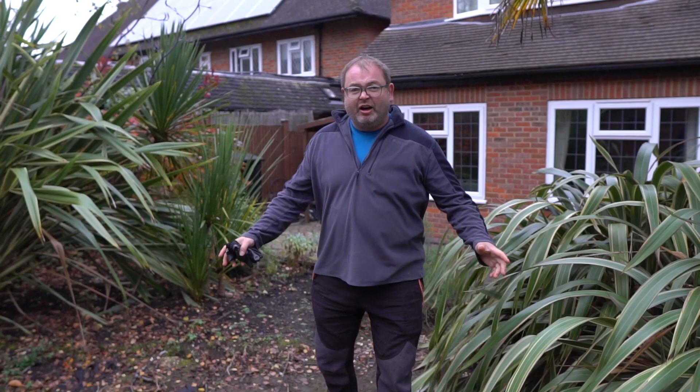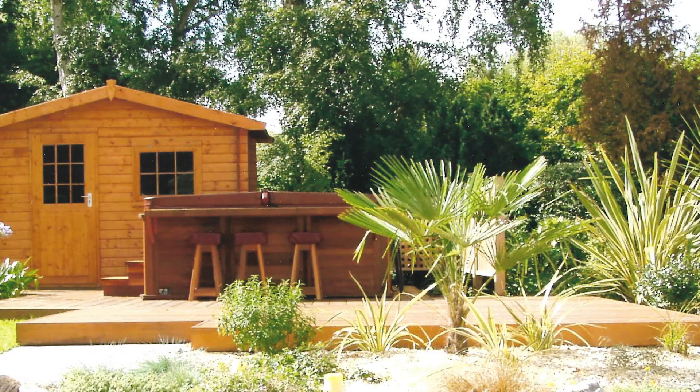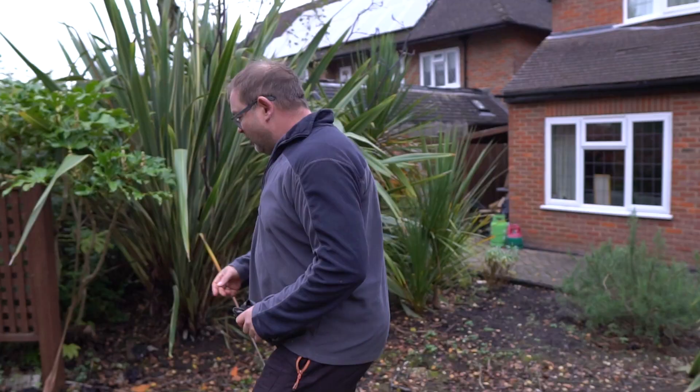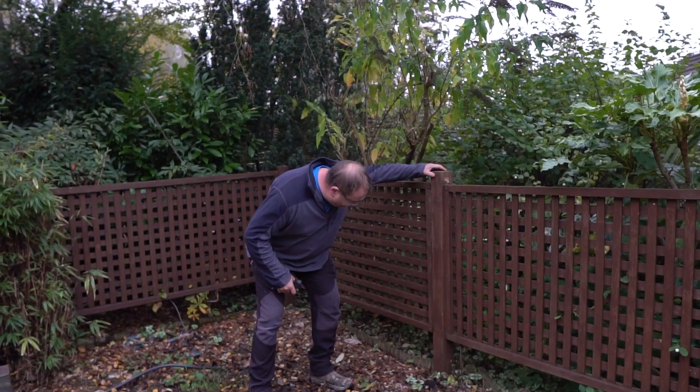I'm actually stood in where the hot tub used to be, and this was a beautiful cedar decking area. The client didn't really use the hot tub, so about a year ago he got somebody to remove it and realised that there was a bloody great big hole in the middle of the decking, so he got them to remove the decking as well. Look at this — all cedar posts in concrete in the ground, solid as a rock. That is incredible — 17 years.